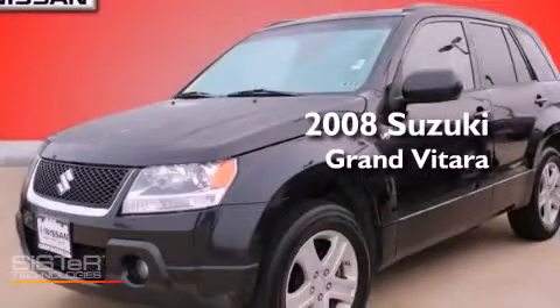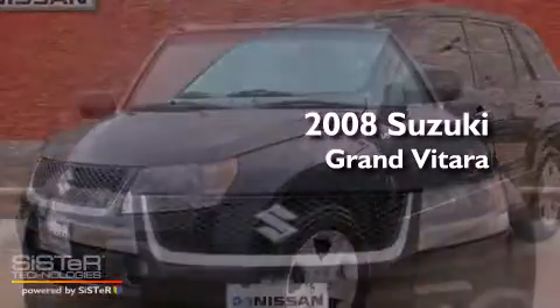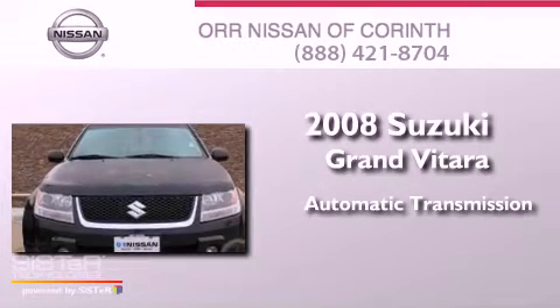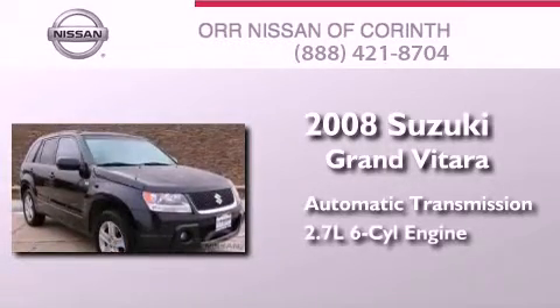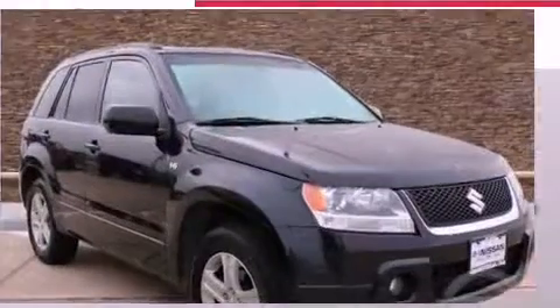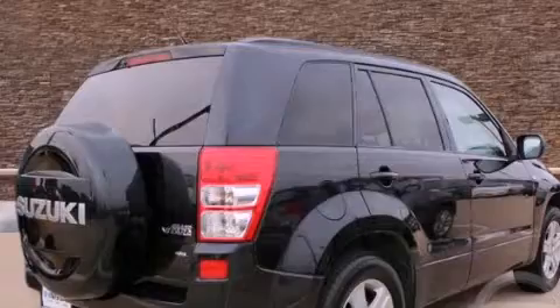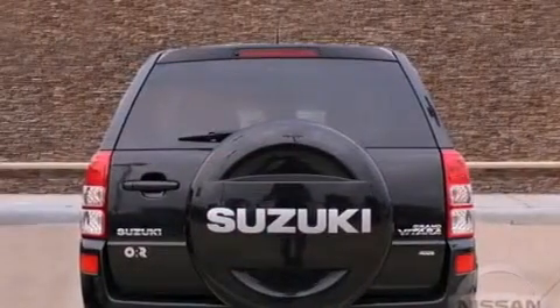This is a 2008 Suzuki Grand Vitara. This crossover has an automatic transmission and a 2.7-liter V6. Its top features include a sunroof, alloy wheels, roof rails, and a tire pressure monitoring system.